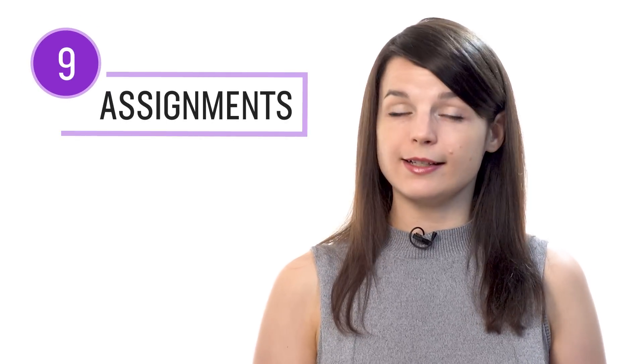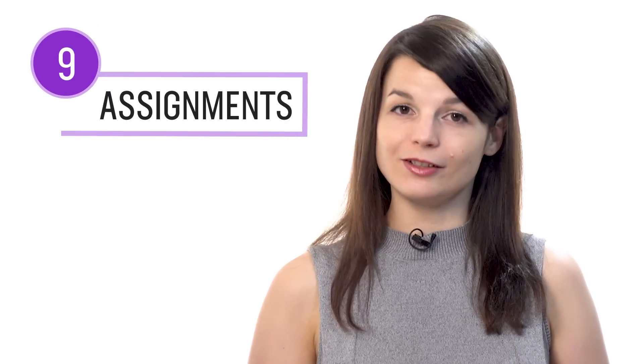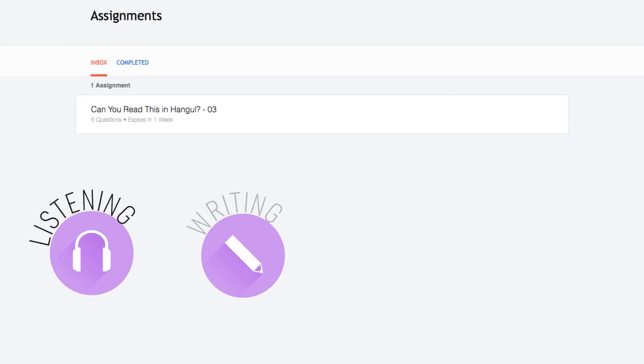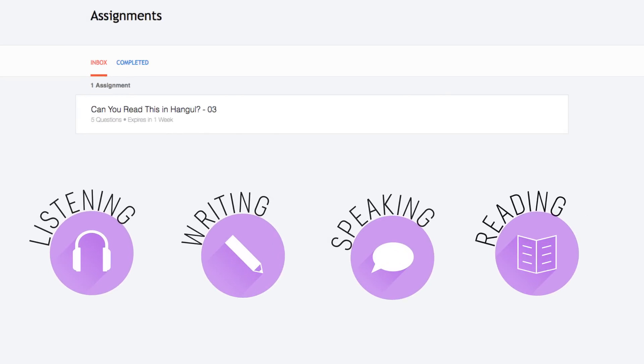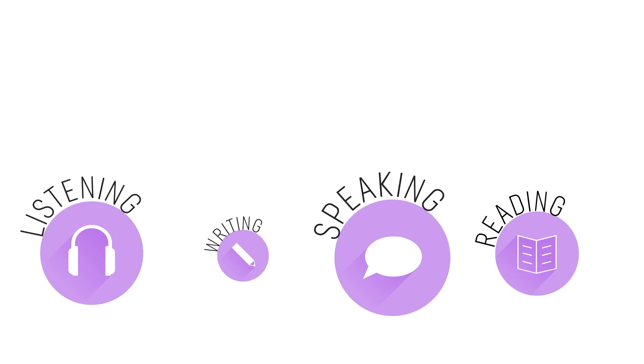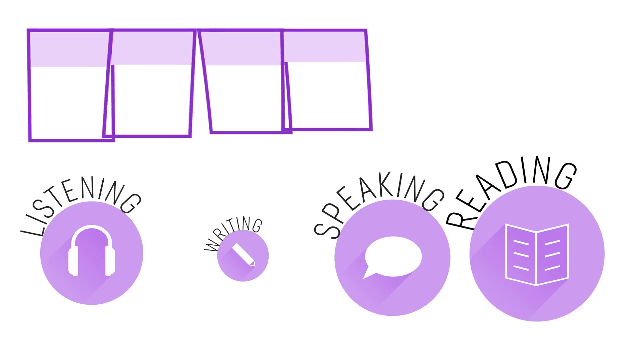Number nine: get reading assignments from your Premium Plus teacher. You can also get assignments that cover listening, writing, speaking, and even reading from your teacher. These assignments can be tailored to your goals and needs. You get a new one every week, or any time you're ready for a new one.